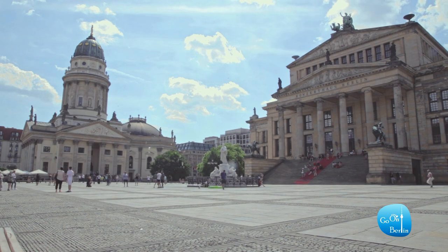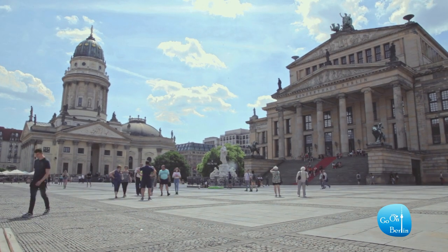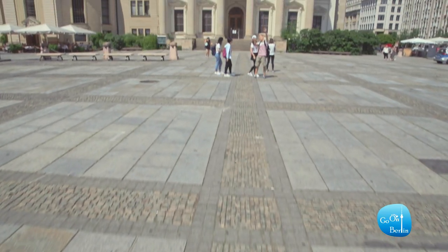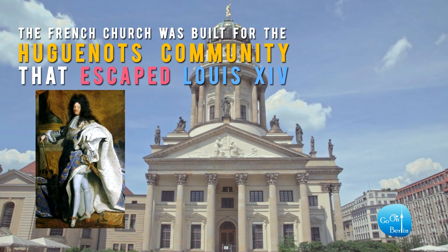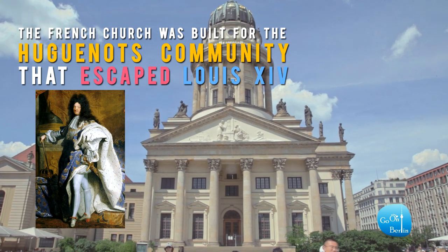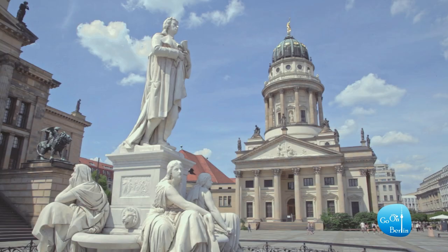The square got its name after a battalion of gendarmes that was stationed nearby in the 18th century. The French church was built here for the Huguenot community that escaped Louis XIV in France and found refuge here in Berlin during the 17th century. Today it is a museum of Huguenot history.